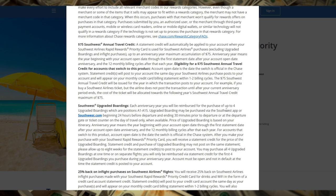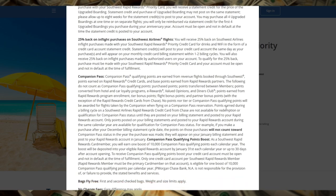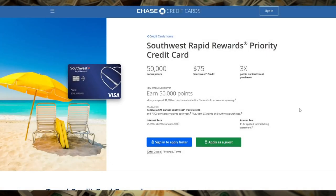In summary, the Southwest Rapid Rewards Priority Credit Card offers a strong combination of rewards, travel credits, and in-flight perks that make it a top choice for Southwest Airlines enthusiasts. With a solid sign-up bonus, ongoing rewards for loyal cardholders, and benefits that enhance the overall travel experience, this card provides significant value for those who fly Southwest regularly. Whether you're aiming for the Companion Pass or simply want to earn points towards your next vacation, the Southwest Rapid Rewards Priority Credit Card is a powerful tool in your travel rewards arsenal.